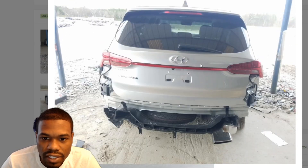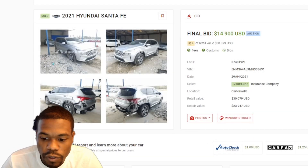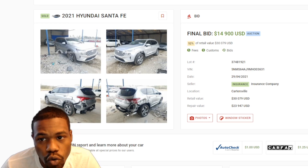I got a bad taste in my mouth from Hyundai — me and Hyundai are not getting along. But let me know what you guys think about this practically brand-new Hyundai Santa Fe. Let me know in the comments below.